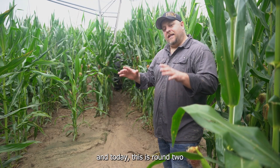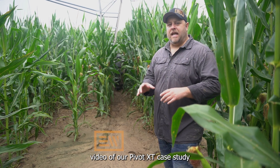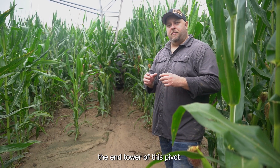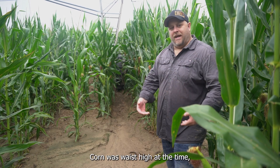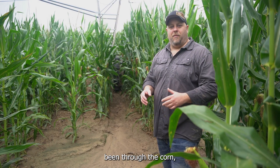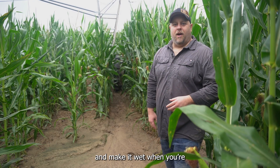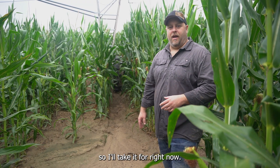Hi, I'm Derek Herb with Evolution Wheel, and today this is round two video of our Pivot XT case study in Albion, Nebraska with our Pivot XT. It's our Pivot XT behind us on the end tower of this pivot. We showed you this in June when we were here — corn was waist high at the time, and now it's over the top of my head. I'm a dirty mess because I've already been through the corn. We had about a tenth of rain this morning, just enough to get everything wet, but it's going to be 102 this afternoon, so I'll take it.